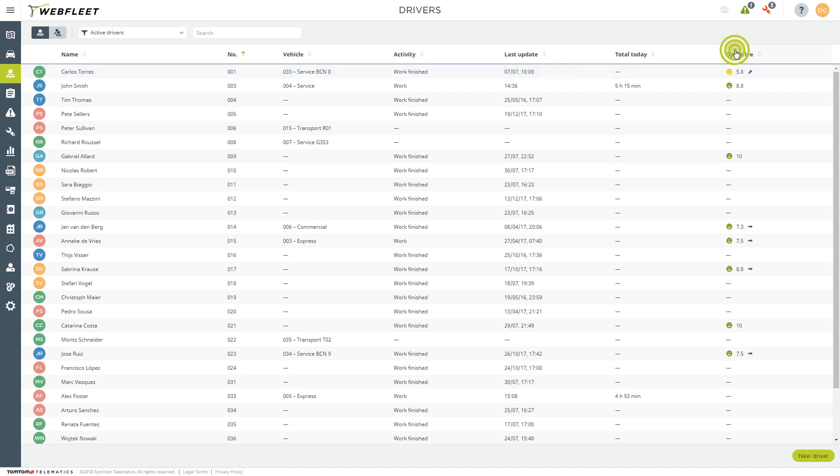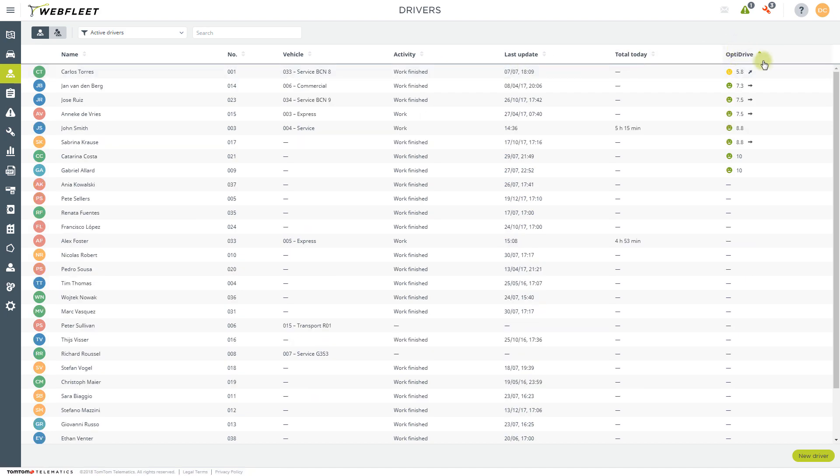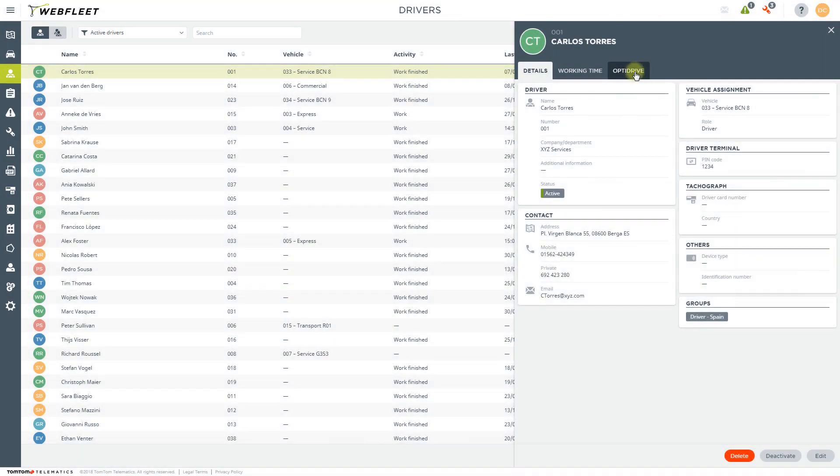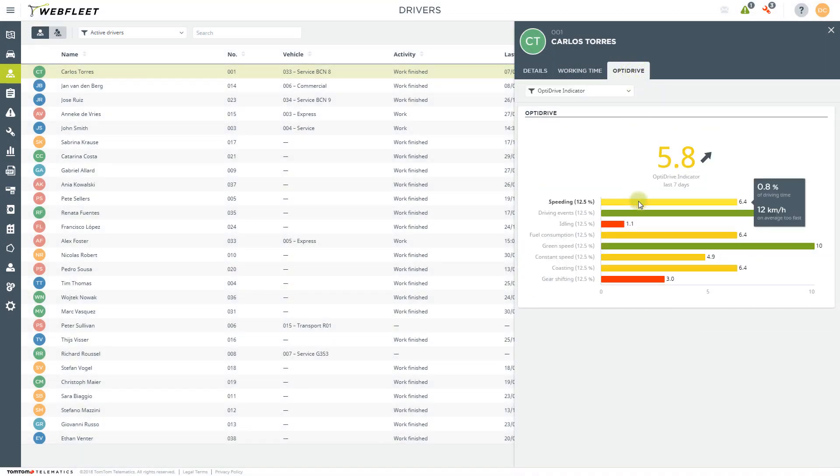Back at the office, driving performance is reflected in each driver's OptiDrive score, here in the Drivers section of Webfleet. Hover over an indicator for summaries, and click on it, or select an indicator from the list to see more details.